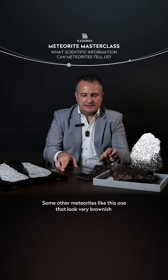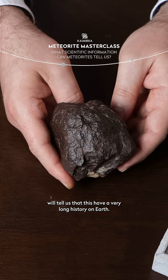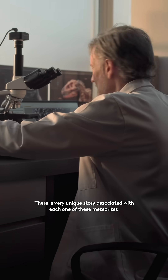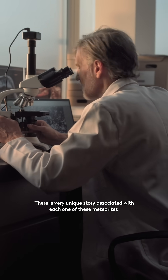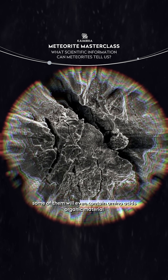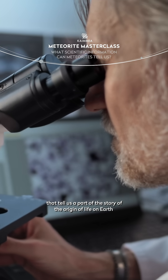Some other meteorites like this one that look very brownish will tell us that these have a very long history on earth. There is a very unique story associated with each one of these meteorites. Some of them will even contain amino acids, organic material that tell us a part of the story of the origin of life on earth.